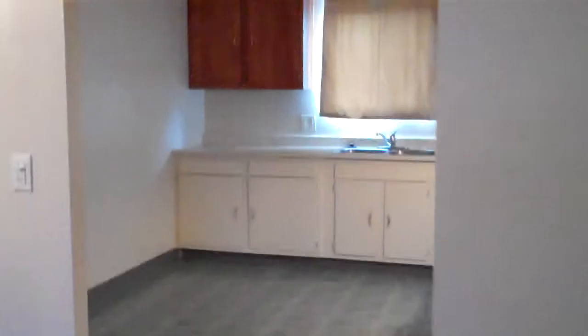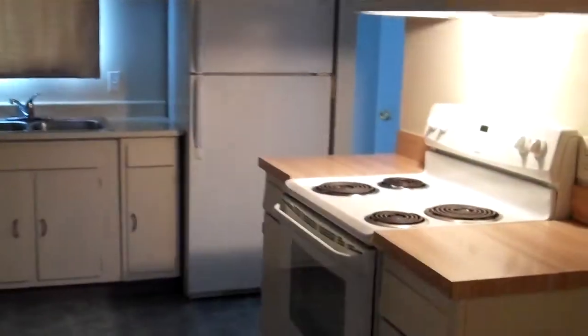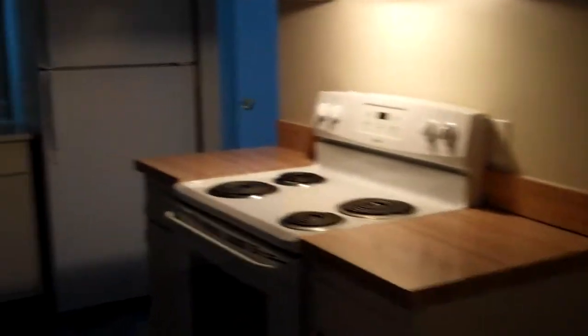Through the living room you'll enter into the kitchen. The home does include the refrigerator and the stove. Through the kitchen you have access to the backyard.